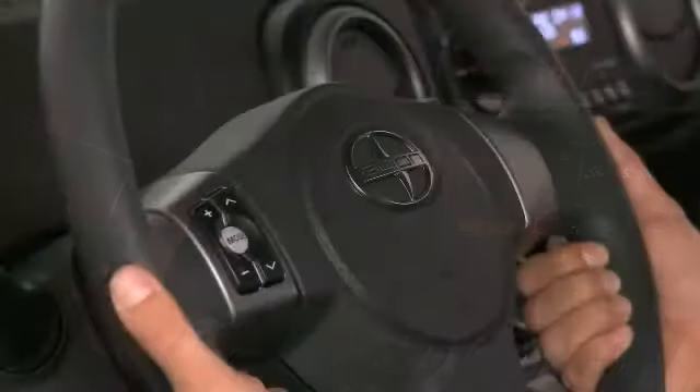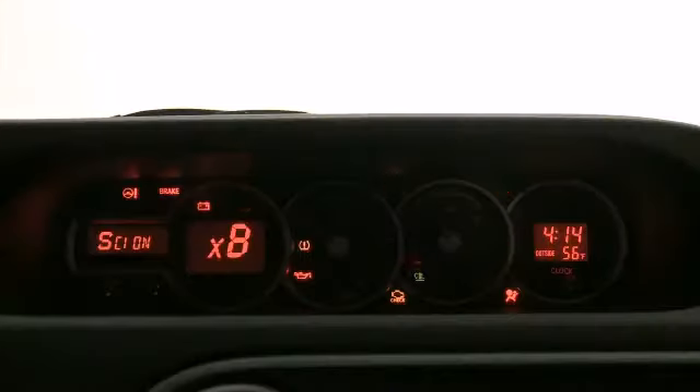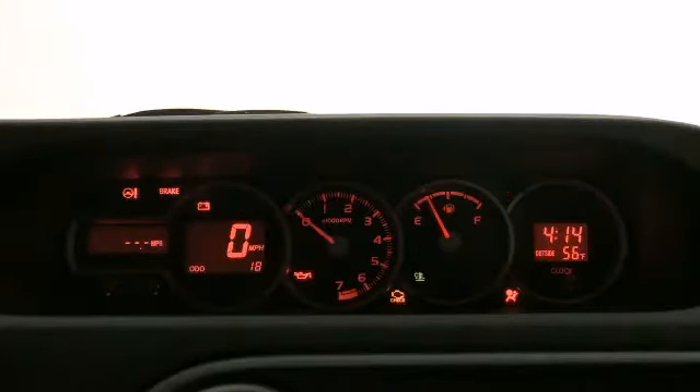Top features include front fog lights, a tachometer, an outside temperature display, rear wipers, and remote keyless entry.